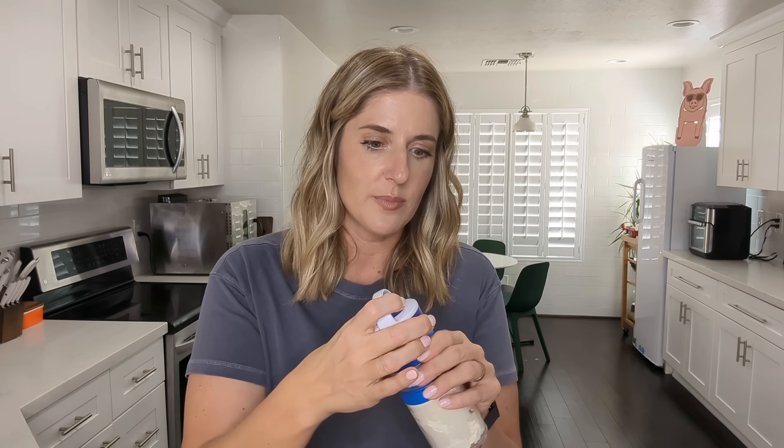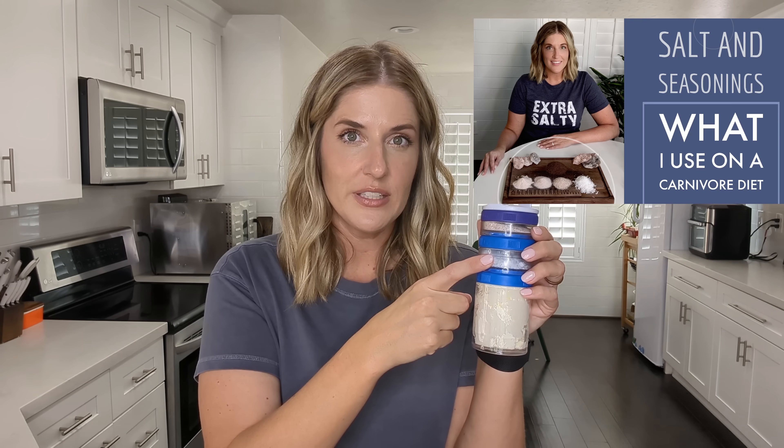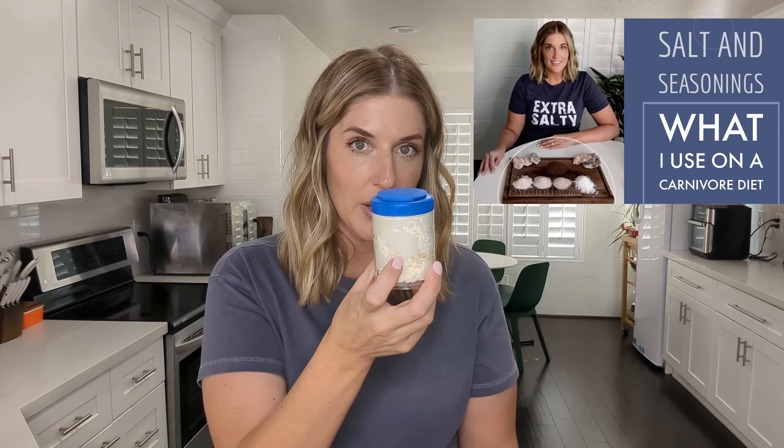Something else I bring on literally every single trip is my salt and butter tower and my little travel salts. I keep these in my purse or pocket when I go into a restaurant. The tower is made for supplements and pills — I keep fine grain salt in the top, coarse flaky salt in the middle, and butter in the bottom section.